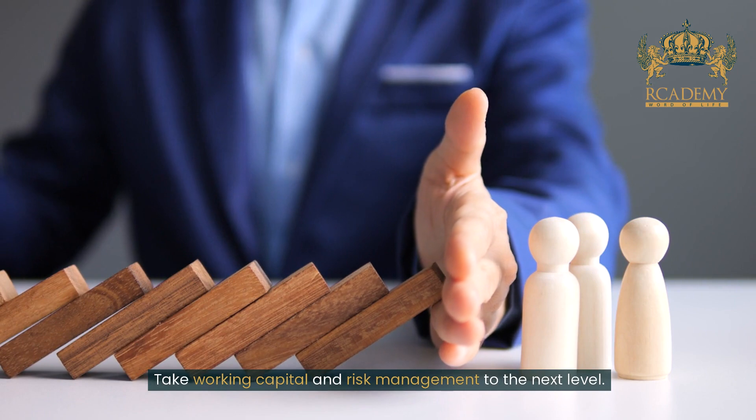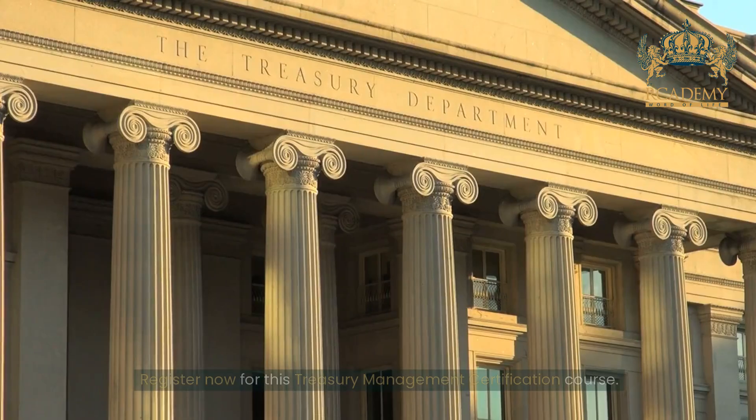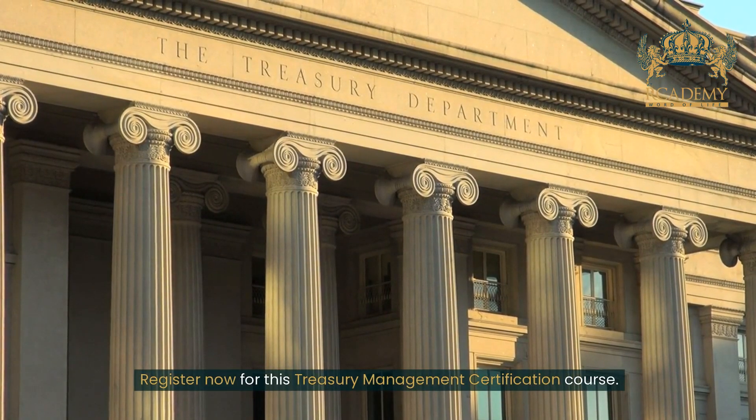Take working capital and risk management to the next level. Register now for this treasury management certification course.